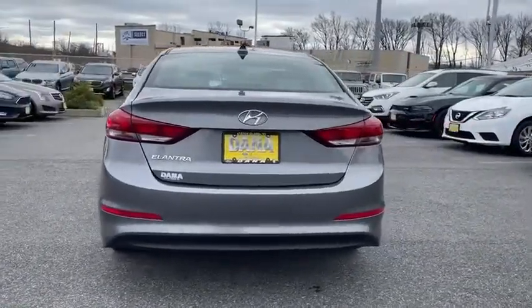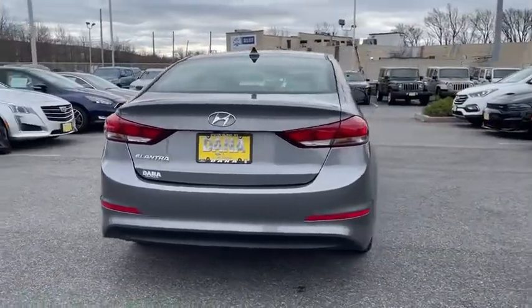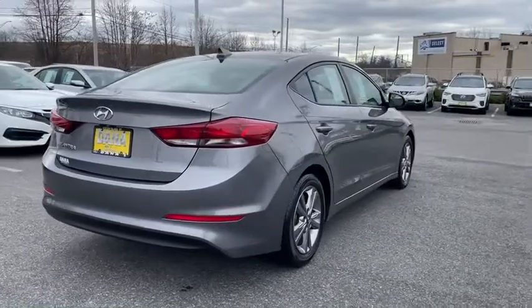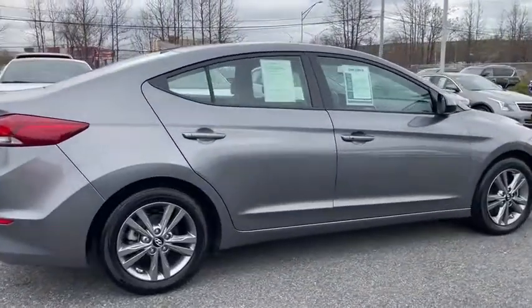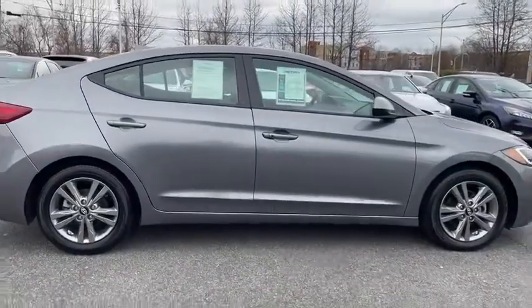Auto dimming rear view mirror, cruise control, front wheel drive, rear defrost, AM FM stereo radio. This vehicle offers reliability and good looks at a great price. So come in and take a test drive today.